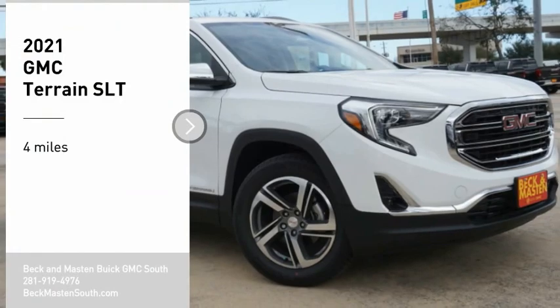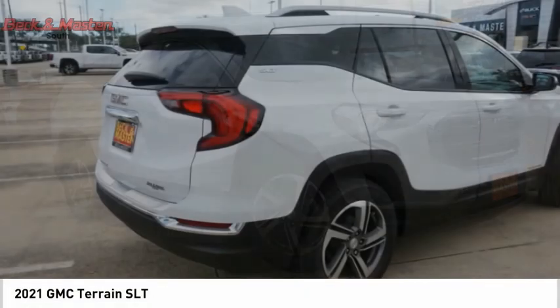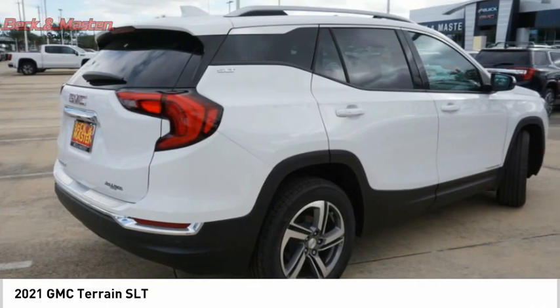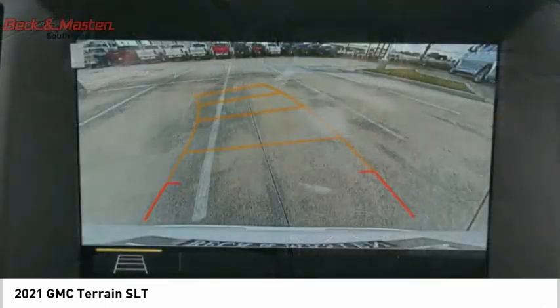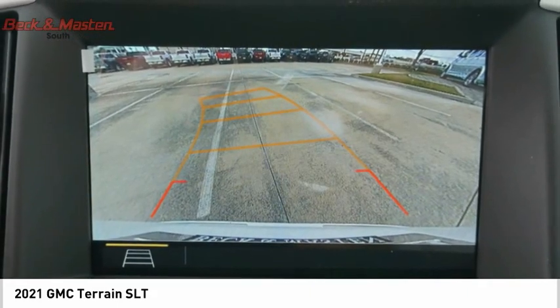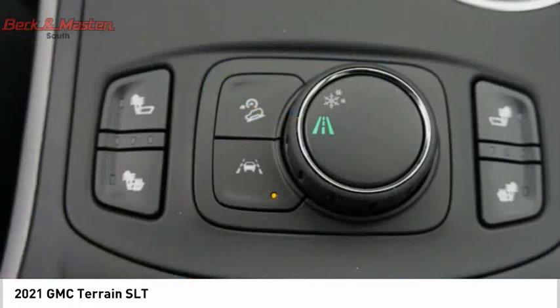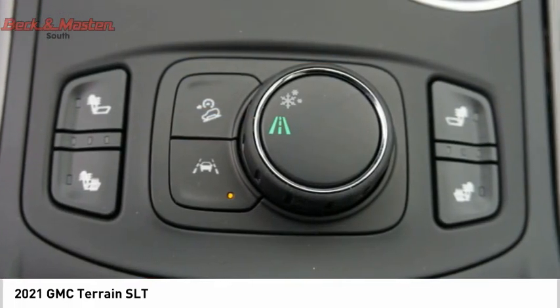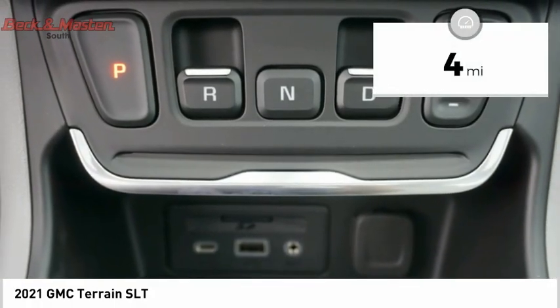We are pleased to show you the 2021 GMC Terrain. The GMC Terrain combines the benefits of a crossover with the style and functionality of an SUV. Terrain offers uncompromised capability, a balanced stance, and a commanding view of the road, letting occupants enjoy a confident driving experience. An EPA estimated 32 highway MPG is not bad either.